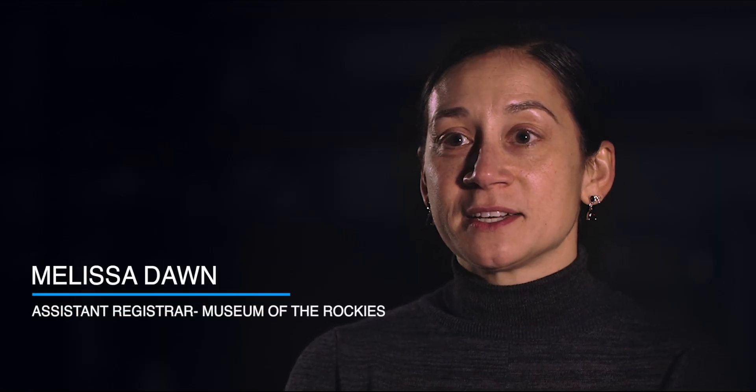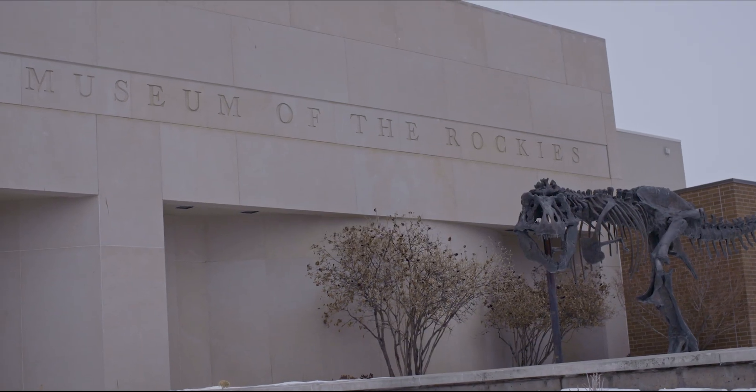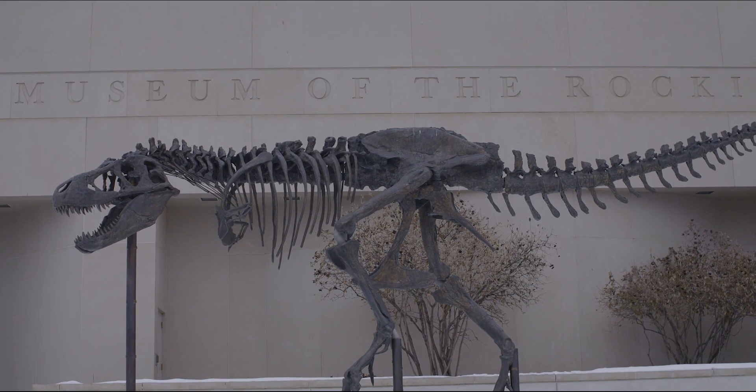My name is Melissa Dawn. I'm the assistant registrar at the Museum of the Rockies for the Cultural History Collection. All museums, including the Museum of the Rockies, hold items in the public trust.